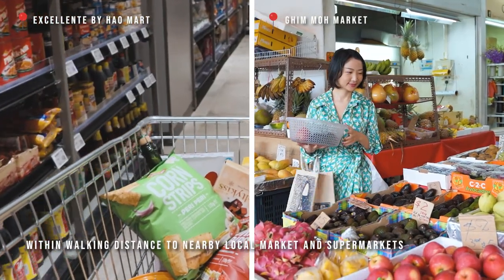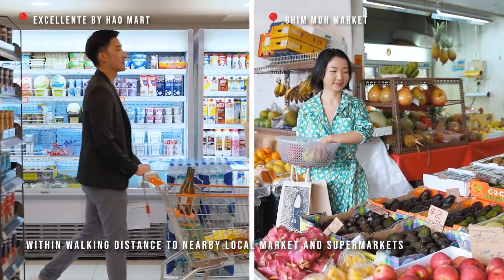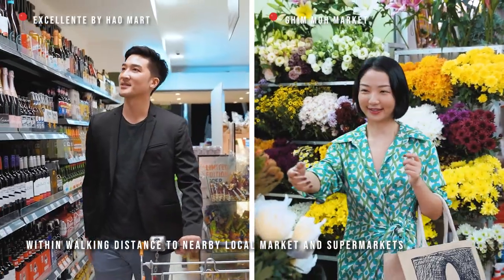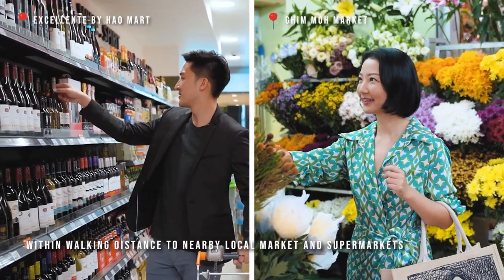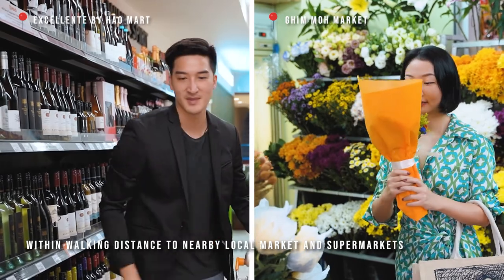This mixed-use development has an array of retail and F&B offerings. From getting the freshest produce from the local Gimo market, to quick purchases from the Excellente Supermarket within Park Suites retail, residents can enjoy the convenience within minutes.